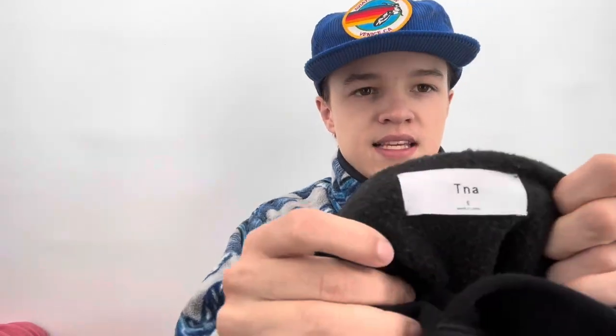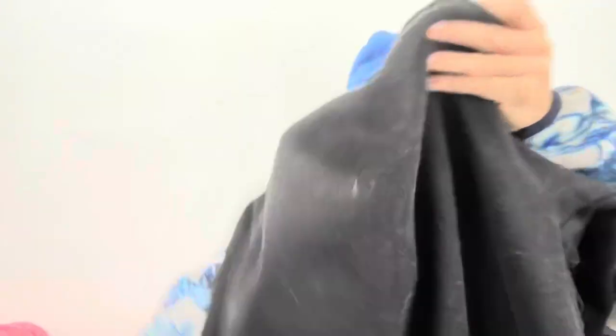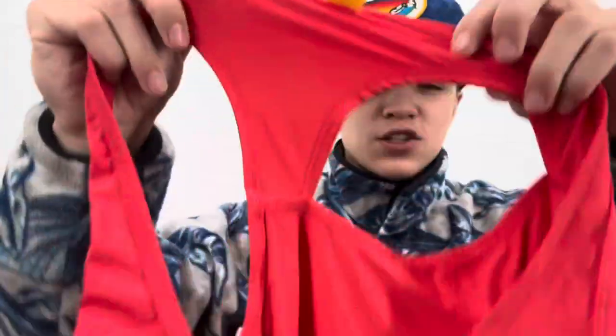This is an Aritzia brand — TNA — size small, a black sweatshirt with a big logo on the front. I'm not sure if they know the Aritzia brand, which is kind of an issue. We'll just try it; if not, I paid five dollars for it.